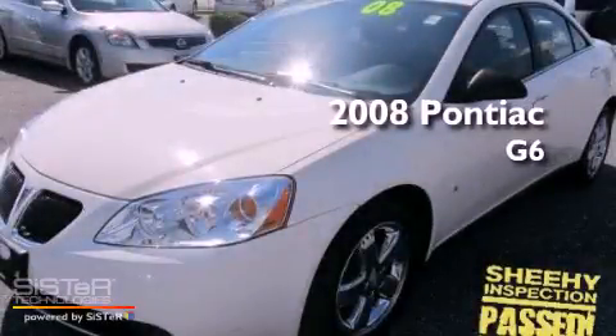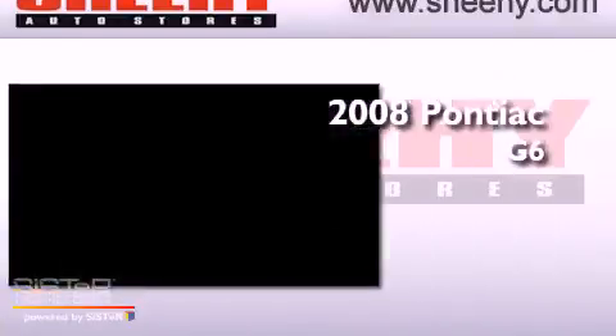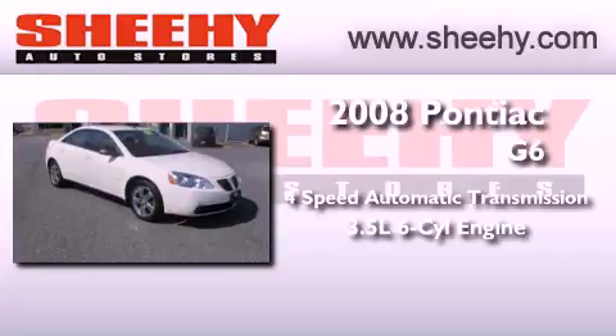This is a 2008 Pontiac G6. This car has a 4-speed automatic transmission and a 3.5-liter V6.